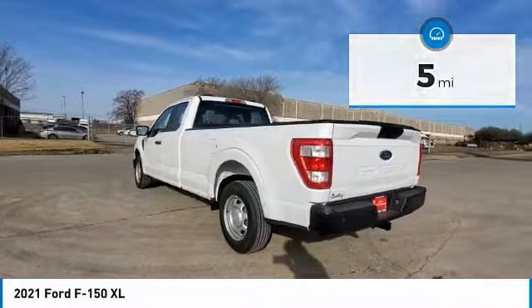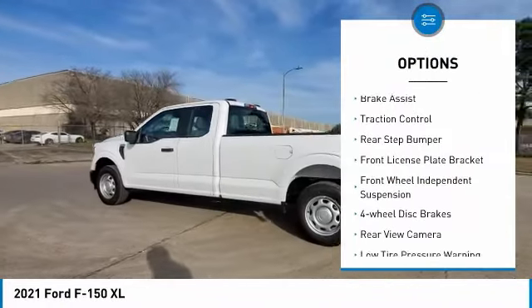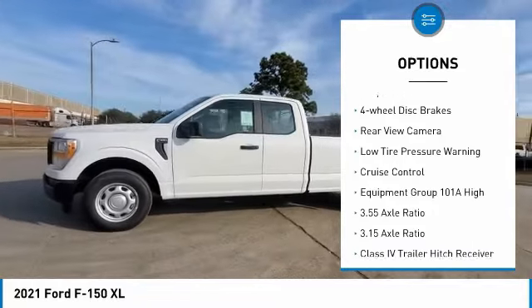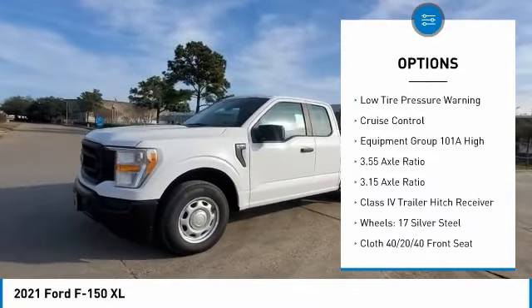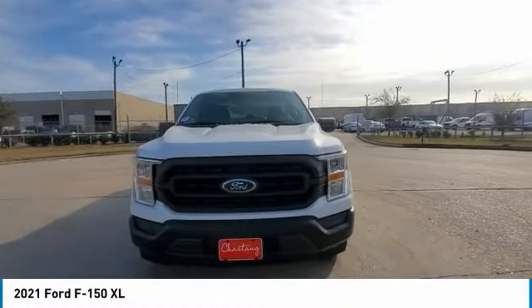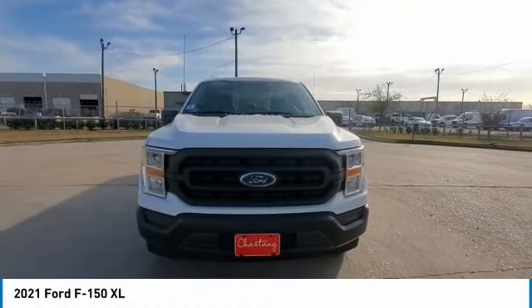Here are some of this vehicle's great options: electronic stability control, brake assist, traction control, rear step bumper, front license plate bracket, front wheel independent suspension, four wheel disc brakes, rear view camera, low tire pressure warning, cruise control.